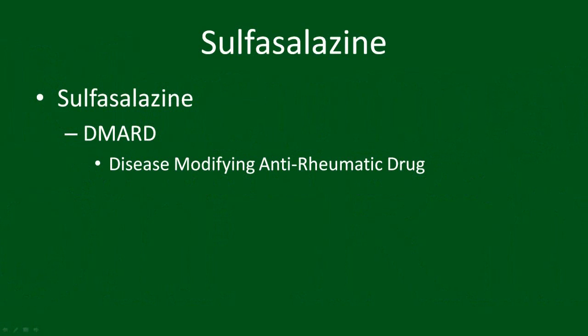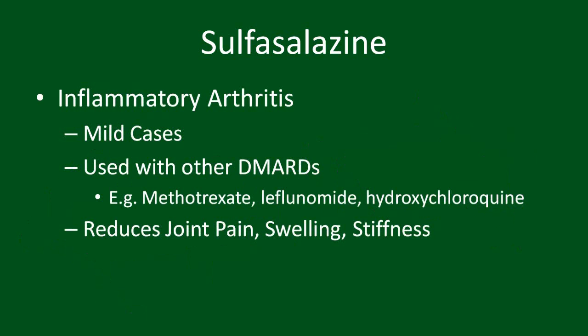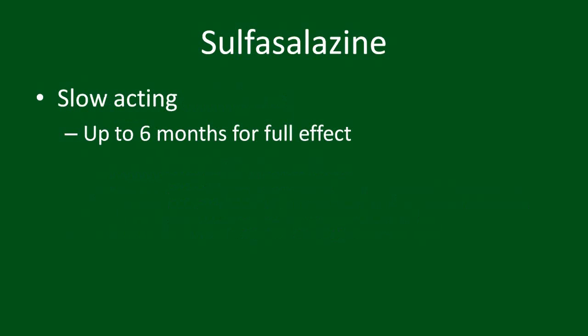Sulfasalazine is a disease-modifying anti-rheumatic drug. It is on the milder spectrum of DMARDs available. For inflammatory arthritis, including rheumatoid and psoriatic arthritis, it can be used on its own for milder cases, but is often used in combination with other DMARDs, such as methotrexate, to reduce joint pain, swelling and stiffness. Like all DMARDs, it is slow-acting. You will start to notice a benefit after six to eight weeks on average, with the full effect taking upwards of six months.